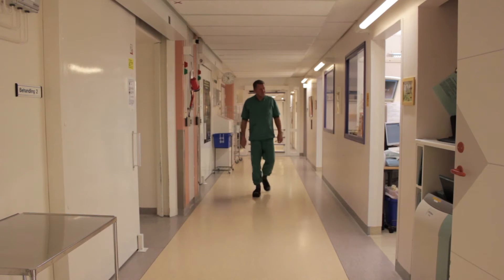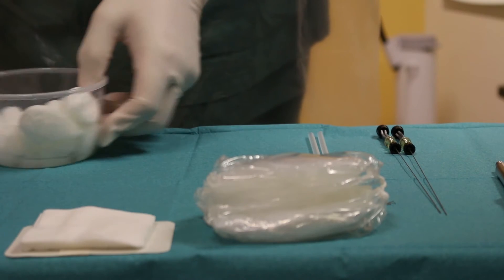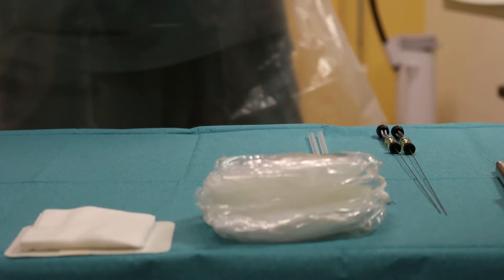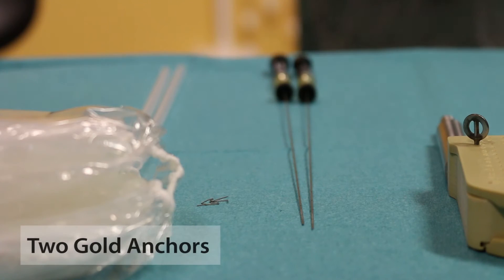My name is Bengt Johansson. I'm a radiation oncologist at the Department of Oncology in Örebro University Hospital. We do a lot of prostate treatment at my hospital and since about 10 years ago we have used different gold markers to do these external beam treatments, but the last five years we have used the gold anchor marker.